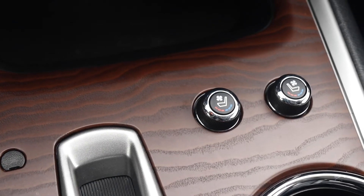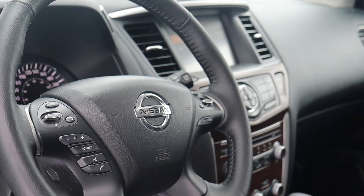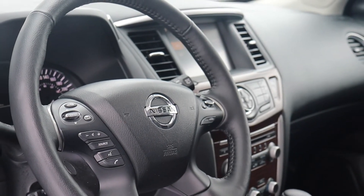There's heated and vented seating, and many more fantastic features, so book your appointment today here at Morningside Nissan.